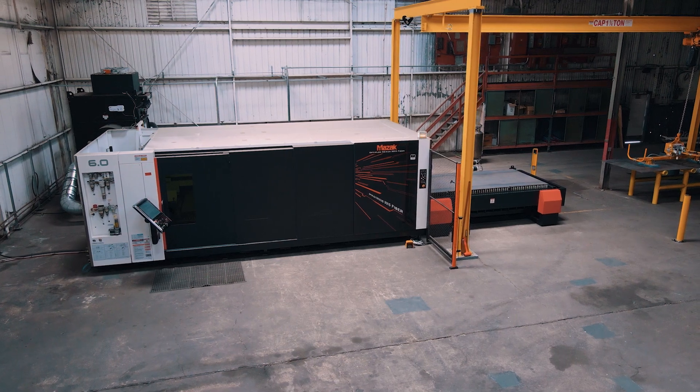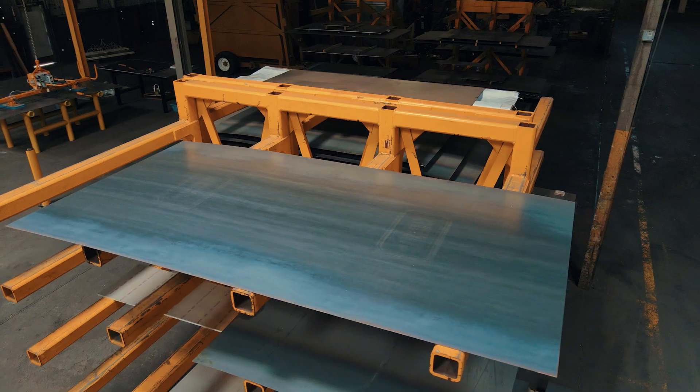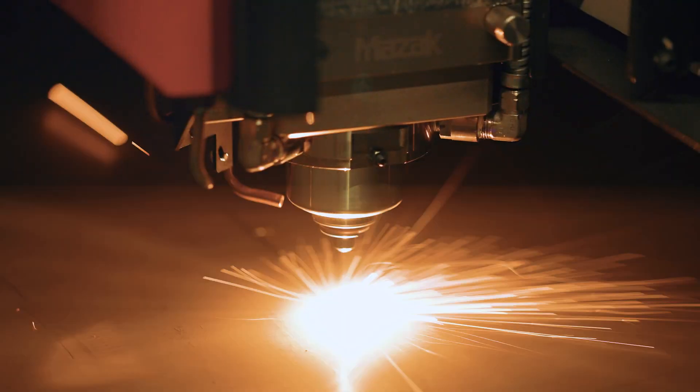We purchased the Optiplex Nexus, the six kilowatt. We were really drawn to that with its capability of cutting one-inch mild steel, because we do a lot of heavy-duty plate, and so far it's been amazing.